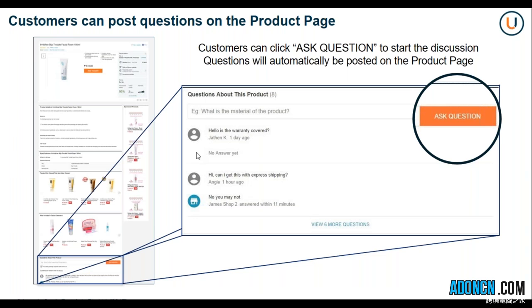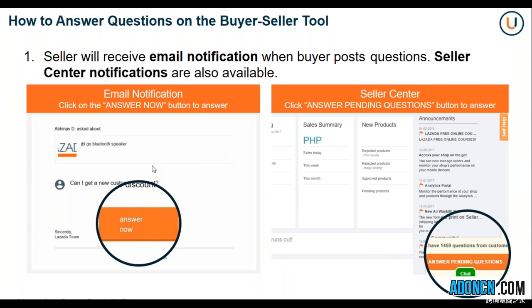Customers can post questions on the product page. They will click on 'ask question' to start the discussion, and the question will be automatically posted on the product page. The seller will receive an email notification when the buyer posts their question. Seller center notifications are also available — you will be able to see the 'answer pending questions' notification on your seller center in the lower right corner.